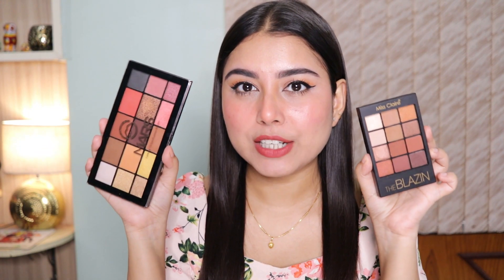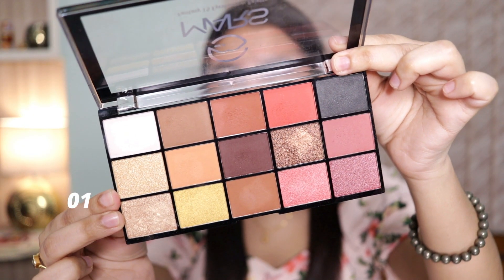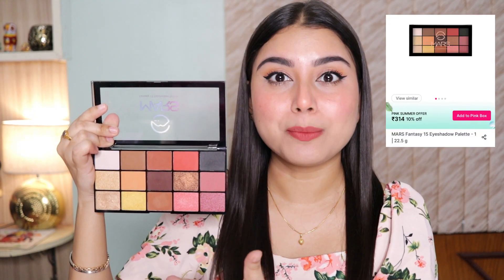Lastly, I'm recommending two eyeshadow palettes that are definitely worth your money. The first is the Mars Fantasy 15 Eyeshadow Palette in shade 01 — a beautiful warm neutral palette under budget. It has pinks, golds, champagnes, beautiful browns, and a black. It's so multi-purpose: you can mix shades to fill in brows, use the pink as blush, browns as bronzer or contour, and a light shade as highlighter. If you're a beginner looking for a versatile palette, this is the one.